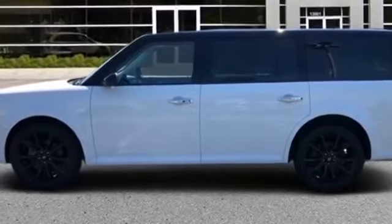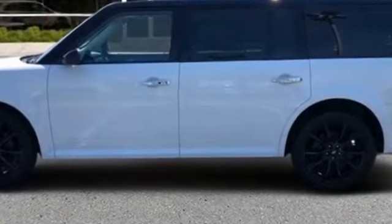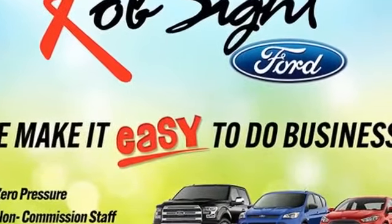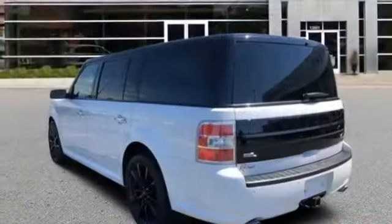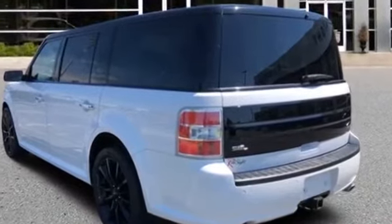2019 Ford Flex with less than 31,000 miles on the odometer. Fall in love with its many extra features, which include third row seating, leather seats, power driver seat, power passenger seat, power lift gate, and brake assist.